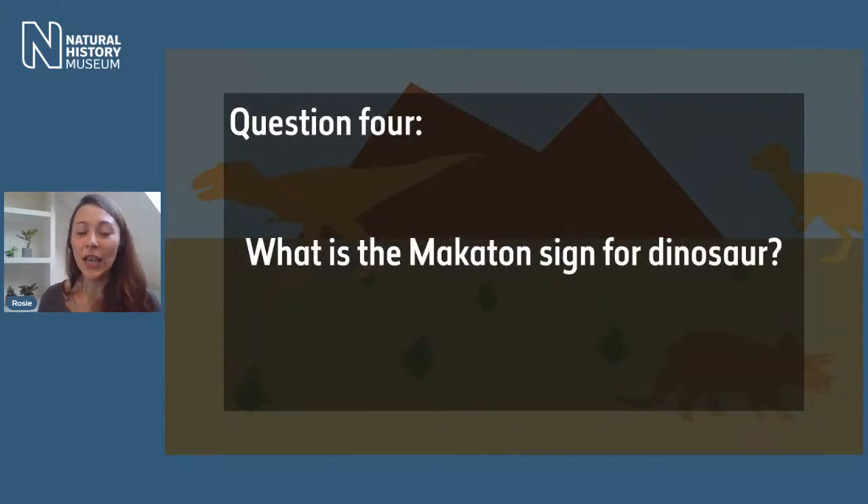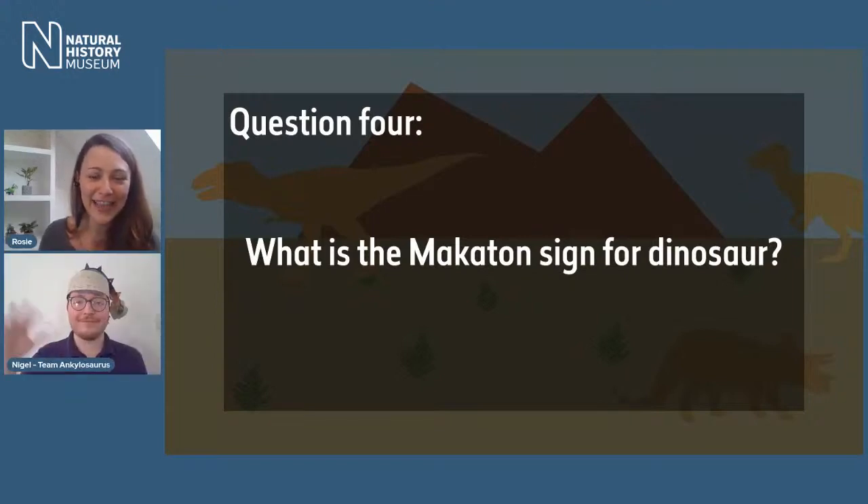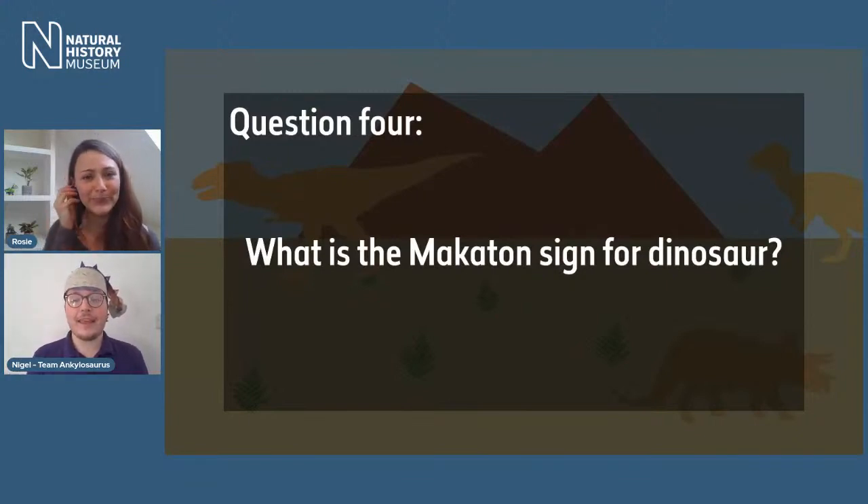Time for our final question of Round 1: what is the Makaton sign for dinosaur? Like Nigel showed us earlier, we've been learning Makaton with our friends from Tring. Can you remember? Have a go at home. Let's bring back Nigel to help us answer. Nigel: it's got two main parts — we walk forward with dinosaur feet and then imagine a lot of time going past — dinosaur! If you did that at home, you get one point.